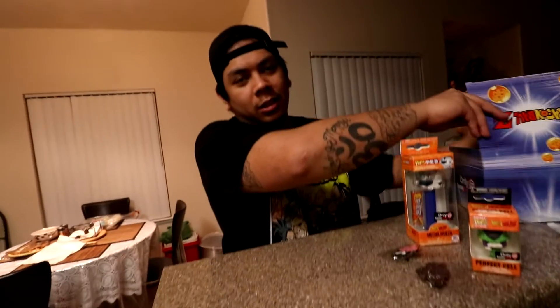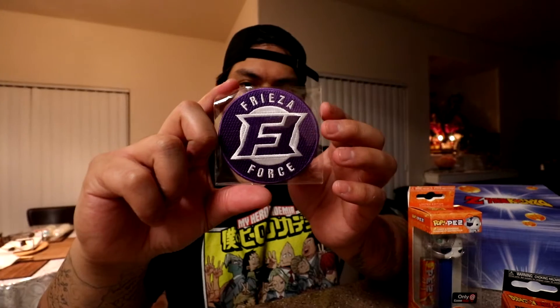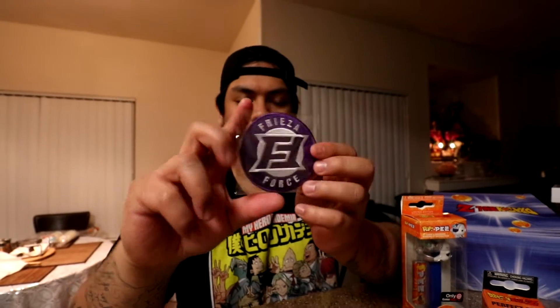I just looked — I know what it is. Don't show them though, audience can't see this. Ooh, it's a Frieza Force patch — an iron-on patch. It's pretty sick.